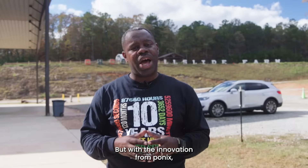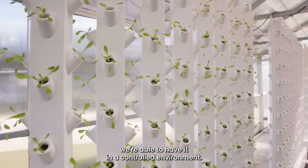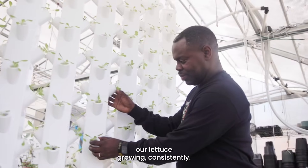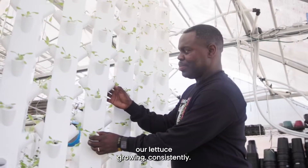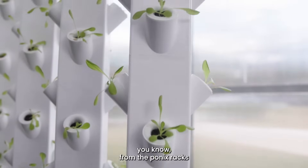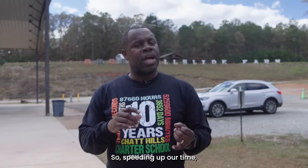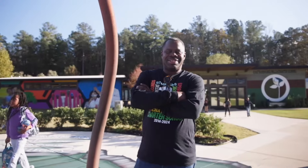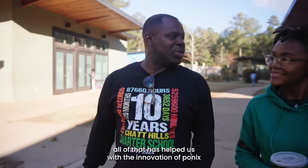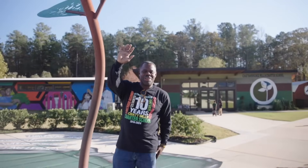But with the innovation from Ponix, we're able to have it in a controlled environment, we're able to monitor our lettuce growing consistently, and our harvest is more consistent from the Ponix racks. Speeding up our time, the quality, the taste, the density — all that has helped us with the innovation of Ponix.